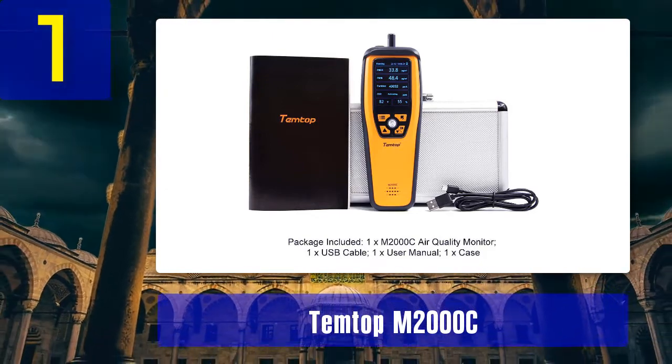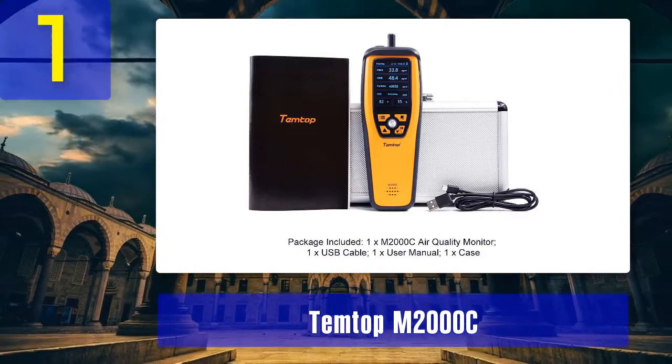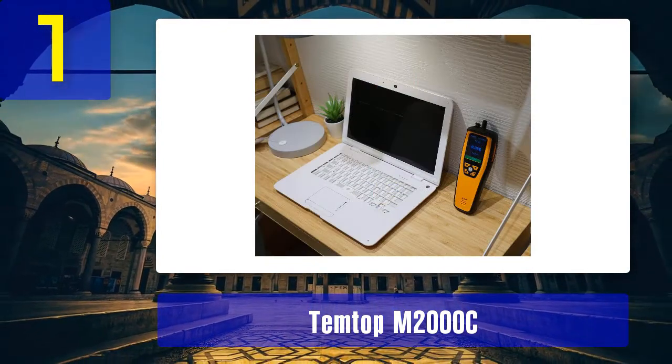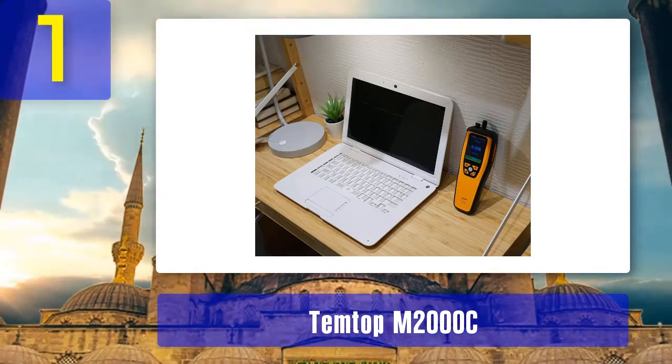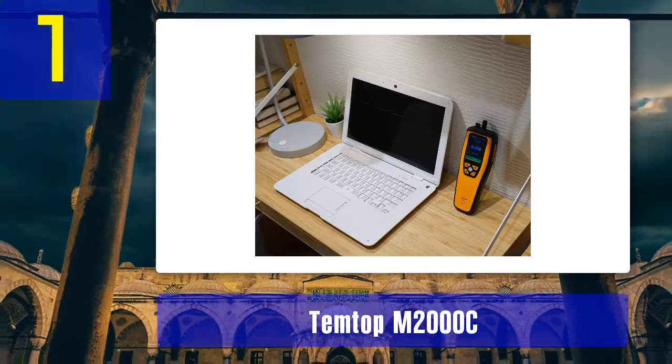Cons: data records only for a 24-hour period, and it sometimes needs to be recalibrated manually to get accurate results. Verdict: to investigate the air quality for different locations in your home or any other places, the Temtop M2000C air quality monitor will give you all the necessary indications for determining air quality.